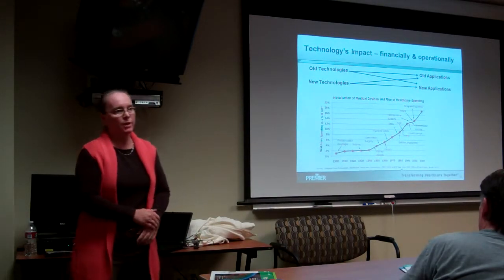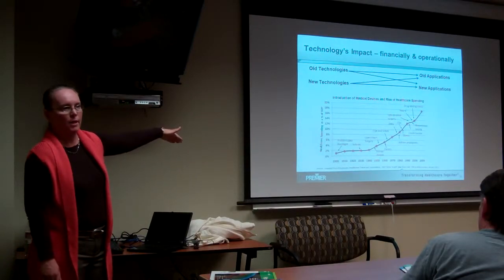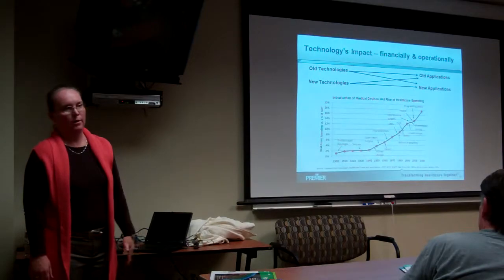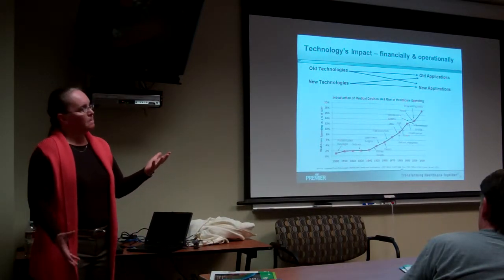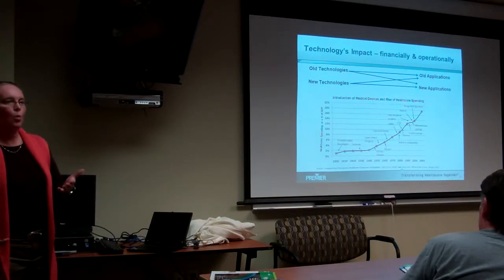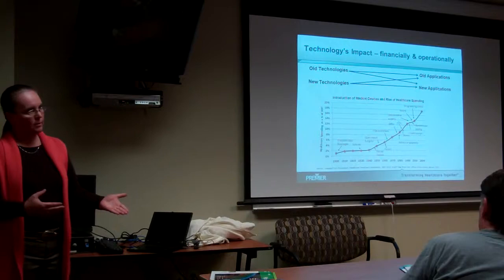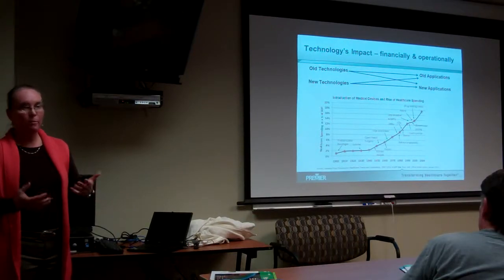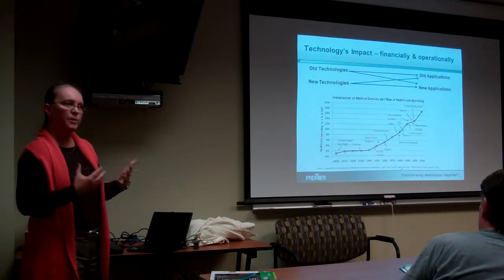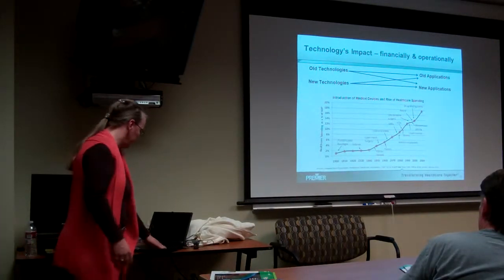The bottom graph tracks the introduction of some interesting technologies and the upward track of the cost of healthcare. The question is: did that technology cause that increase, or was it the way we used that technology, the way we deployed it? Probably a little of both. Just because we can, doesn't mean we should — and how we do it is very important.